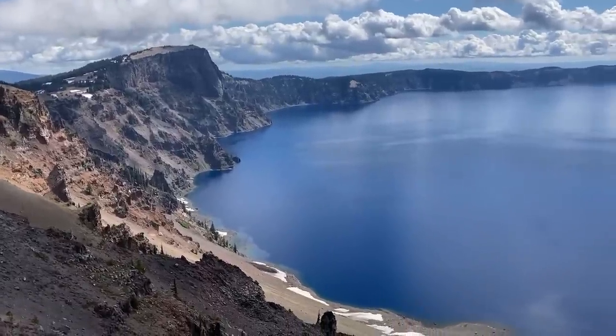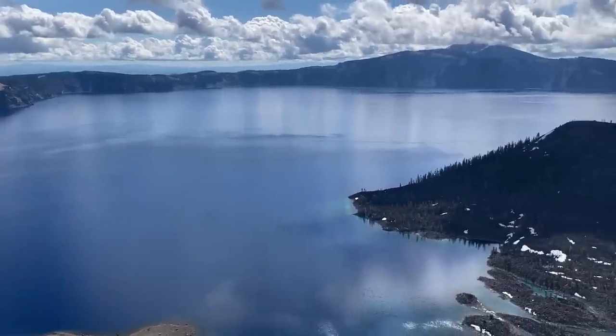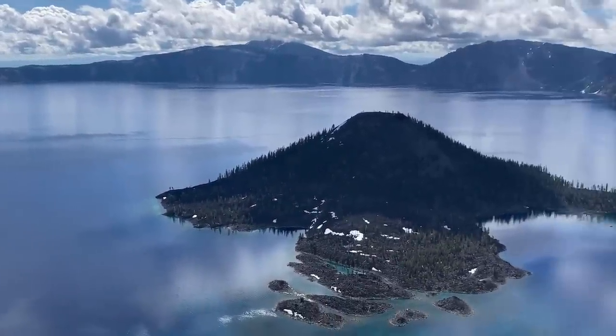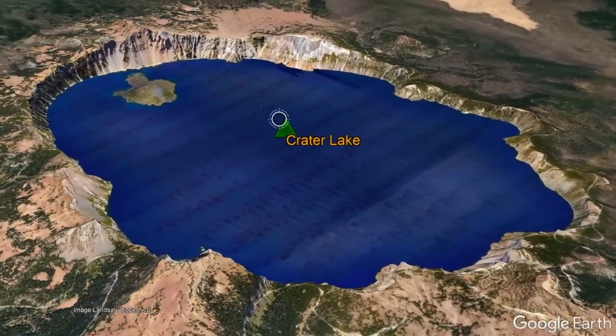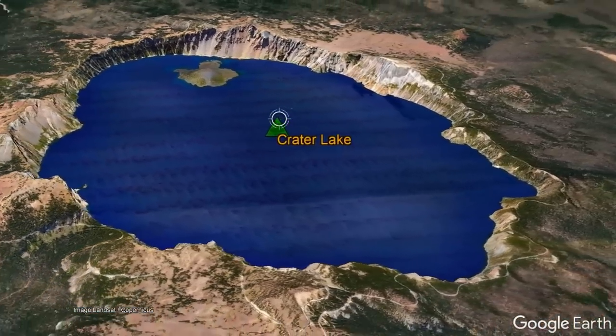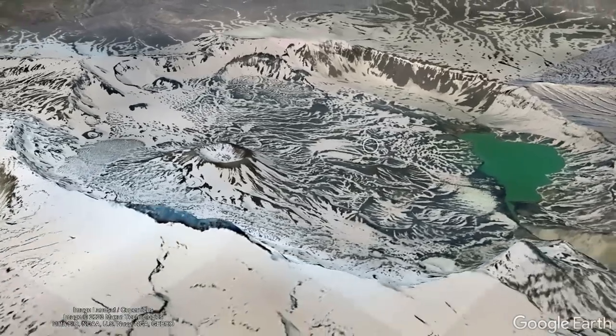The massive depression in the ground which you are looking at is a caldera which formed during the climactic eruption of Crater Lake approximately 7,700 years ago in Oregon. While spectacular, this more than 2,000-foot-deep caldera is not the only similar edifice in the United States, as a surprisingly high number of large calderas exist in Alaska.